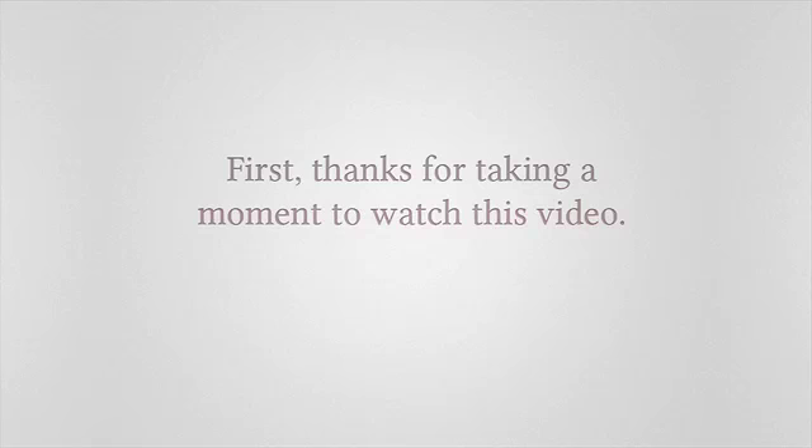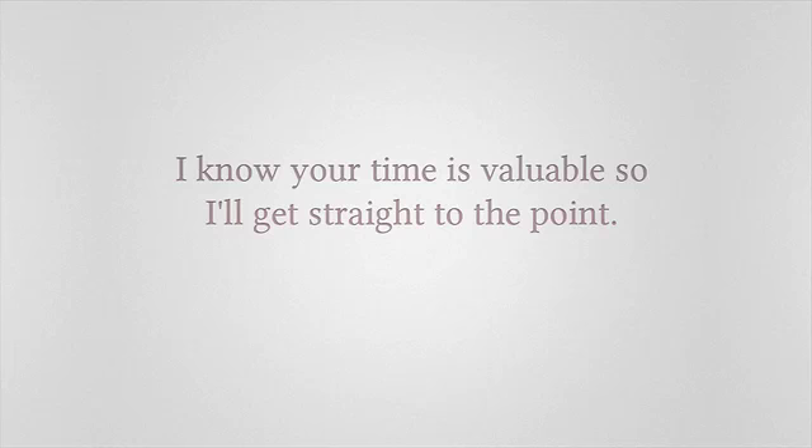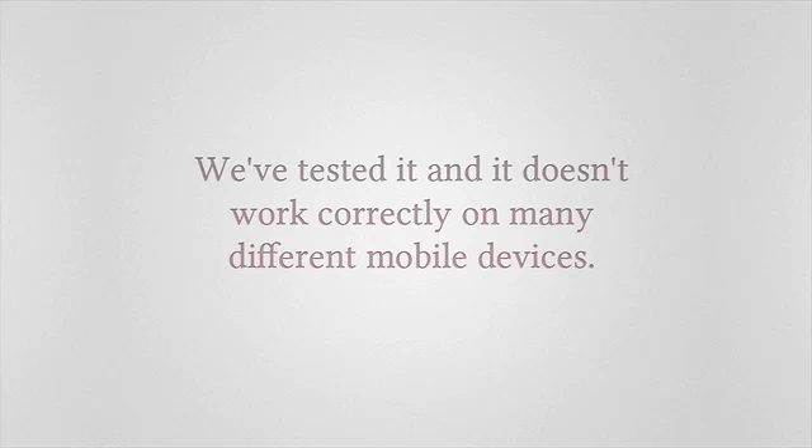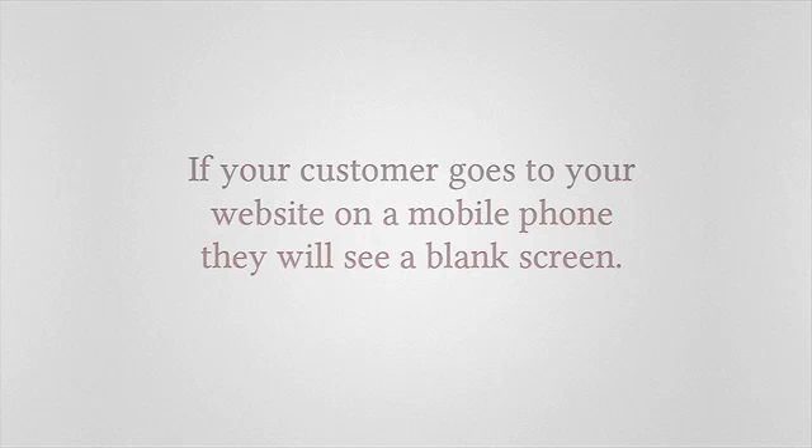Hi there, and first, thanks for taking a moment to watch this video. I know your time is valuable, so I'll get straight to the point. If you look to the left, you'll see what your website looks like on an iPhone. We've tested it and it doesn't work correctly on many different mobile devices. If your customer goes to your website on a mobile phone, they'll see a blank screen, a big black box, or an error message.